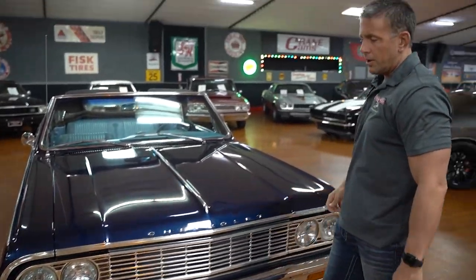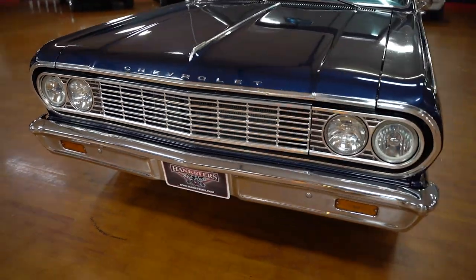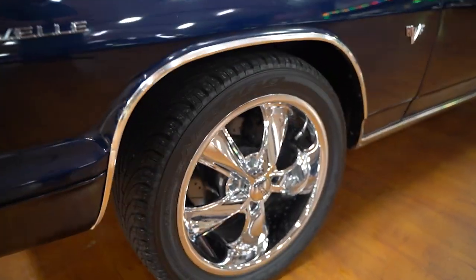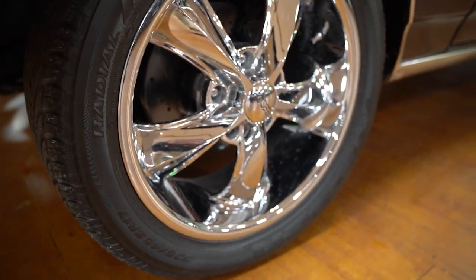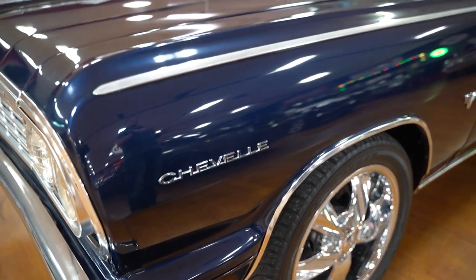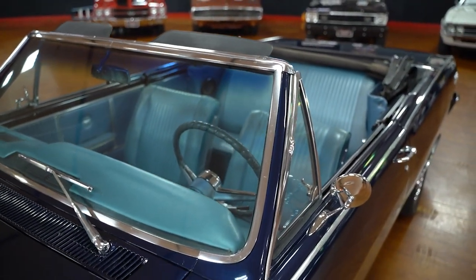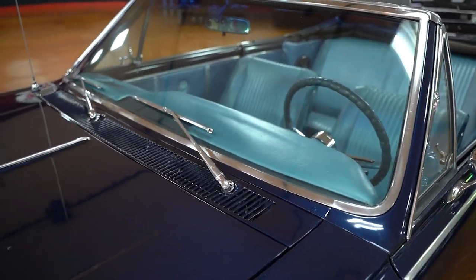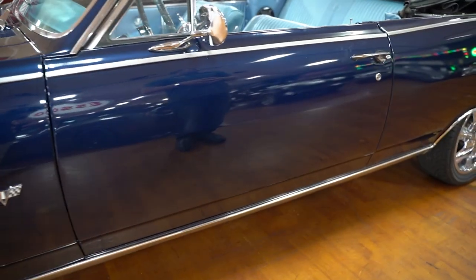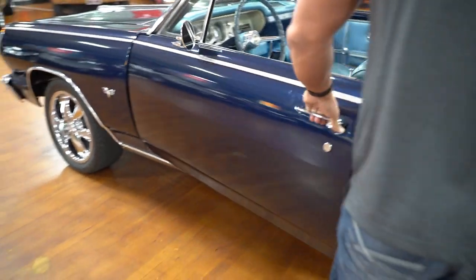Dark blue, navy blue, whatever you want to call it. Front bumper chrome is in good condition. You'll see your five-star Fusse wheels — newer Fusse wheels. Chevelle badging on the front driver's side fender. Window glass all the way around the car is good. You have a dual chrome mirror set up with your Chevrolet bow tie on the back. Door fitment down both sides of the car is very good. Really nice-looking car — cool car to cruise around in Florida where you can have the top down most of the year.